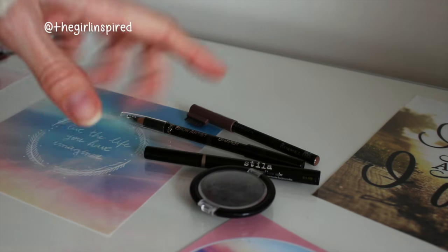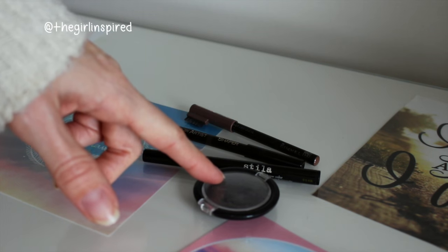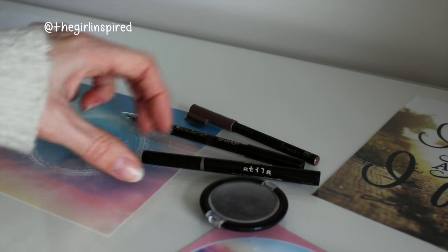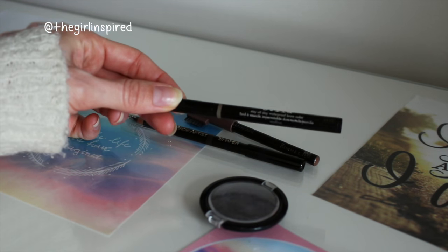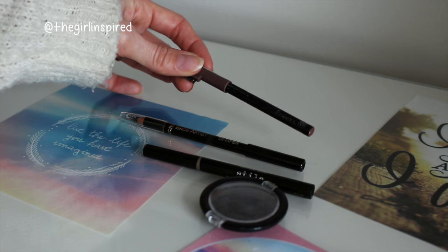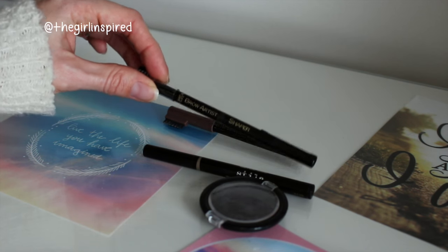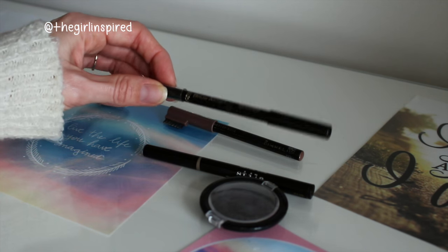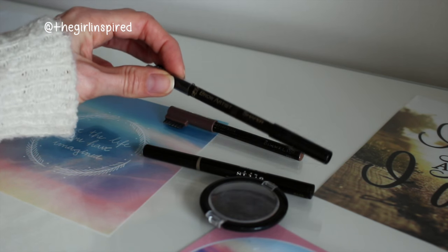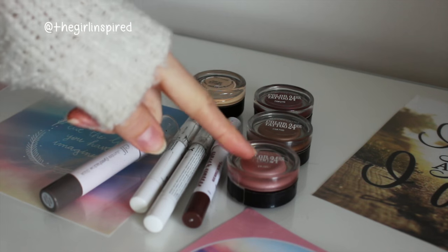For brow products I just have four - one powder, two pencils and one liquid brow colour. The powder is the eyebrow powder in shade Charcoal. My favourite brow product is the Stila Stay All Day Waterproof Brow Colour in Medium. I have the Rimmel eyebrow pencil in Hazel, and then one from L'Oreal Brow Artist which is way too dark for me as a brow pencil but I might use it as an eyeliner. So four eyebrow products.